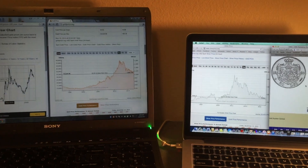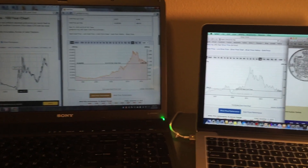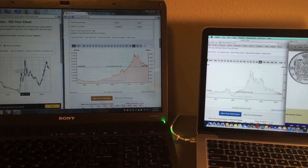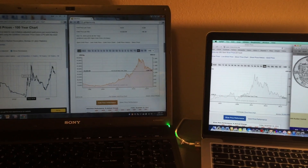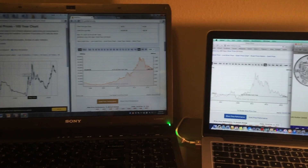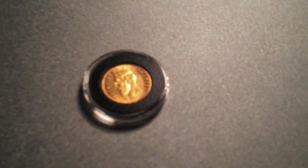Hey guys, welcome to the program, welcome to Currency World. Today I wanted to showcase a gold piece I recently purchased — a very rare piece. It's an 1883 gold piece from Romania, 20 lei, and we'll take a look at it right here.